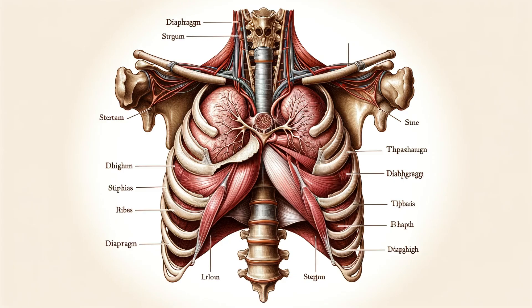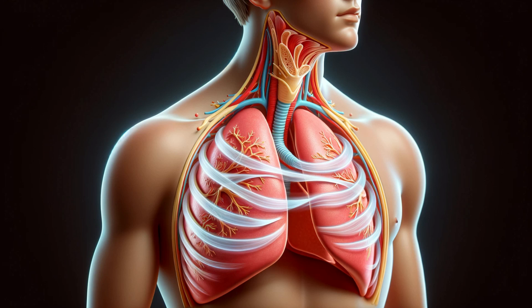Breathing might seem automatic, but it's a sophisticated process. When you inhale, your diaphragm contracts and flattens, creating a vacuum that draws air into your lungs. Exhalation is equally fascinating — as the diaphragm relaxes, it moves upwards.